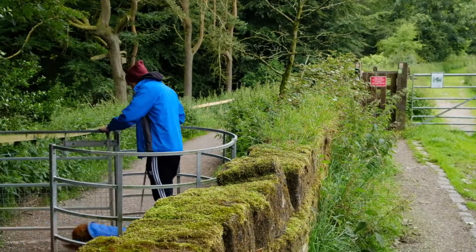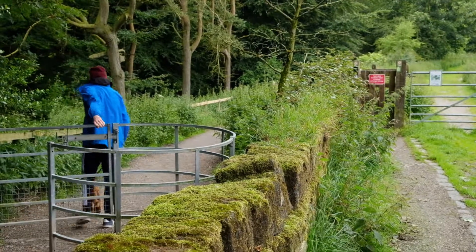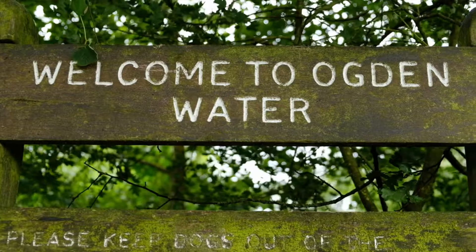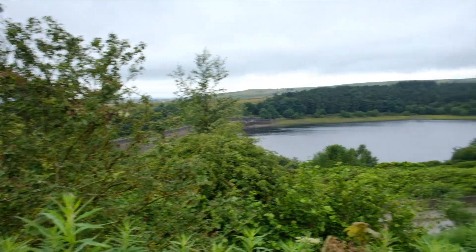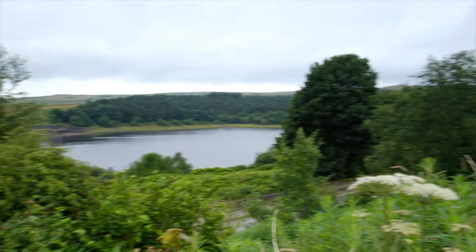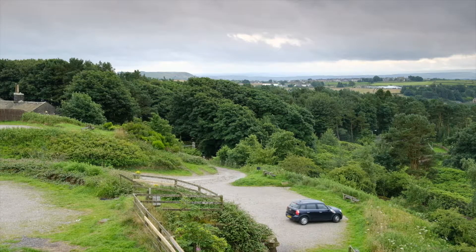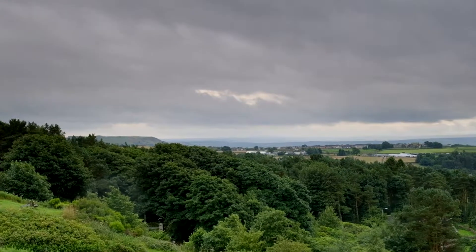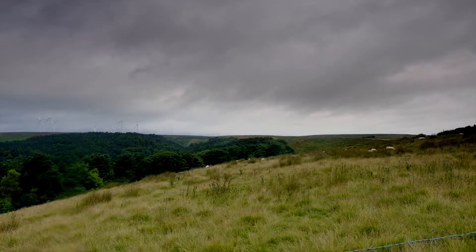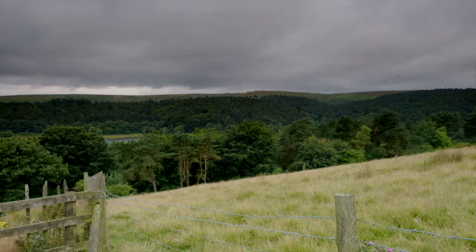It's a favourite spot for dog walkers whatever the weather. On a good day there are some stunning views across Calderdale and even as far as the Peak District. Birds such as Curlew, Snipe and Grouse breed on the heather uplands and peat moors that surround the reservoir.